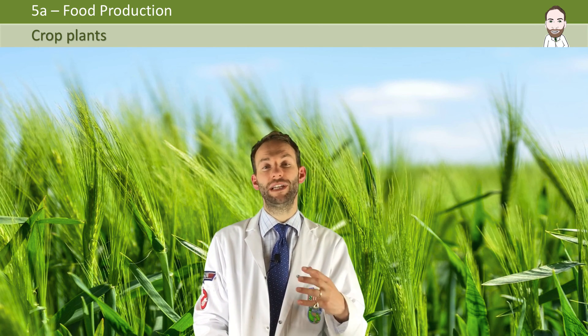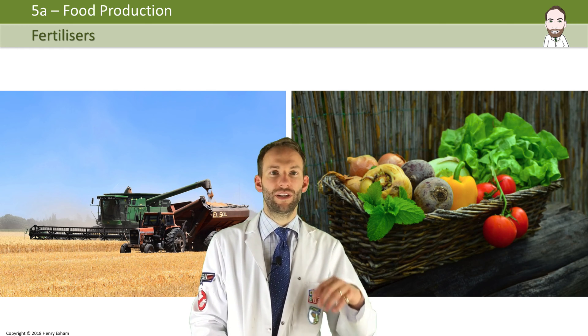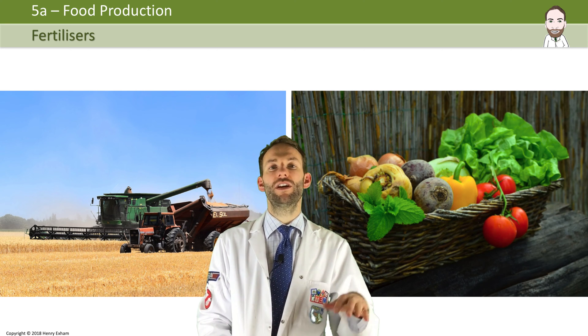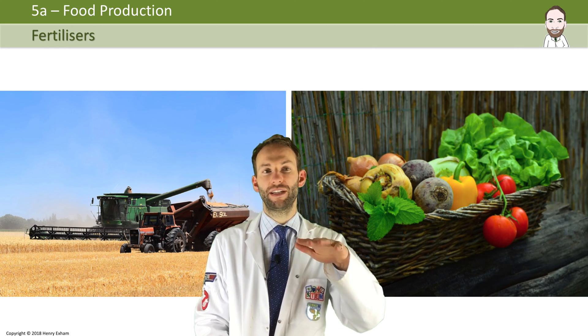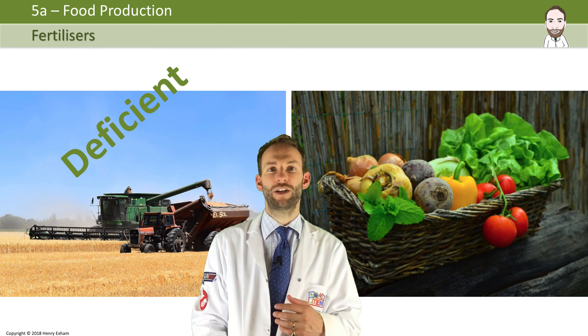Now, as we've learned in the course already, normally in a normal ecosystem — not a farm — plants will die, they could get eaten by animals, but then the animals will die, and all the nutrients in those plants and animals get returned to the soil because of bacteria and fungi decomposing them, and then they can be used for more plants to grow again. However, that doesn't happen if you're a farmer with crops in a field, because all the minerals get used by the crops, they grow nice and big, then you chop the crops and take them and sell them, and none of those minerals get returned to the soil. So the soil becomes deficient in minerals very, very quickly.